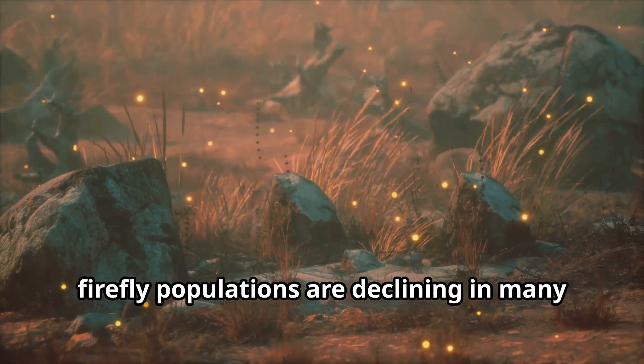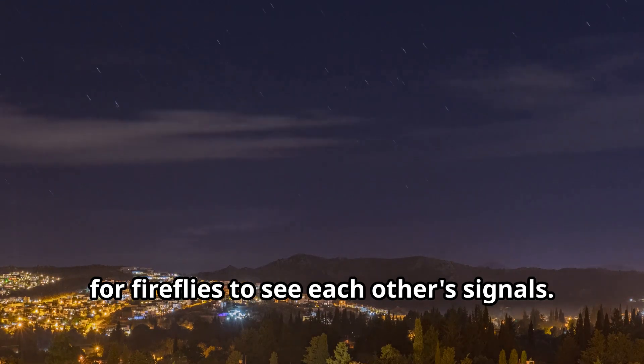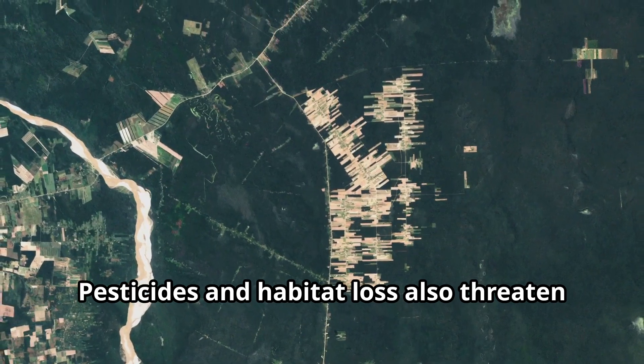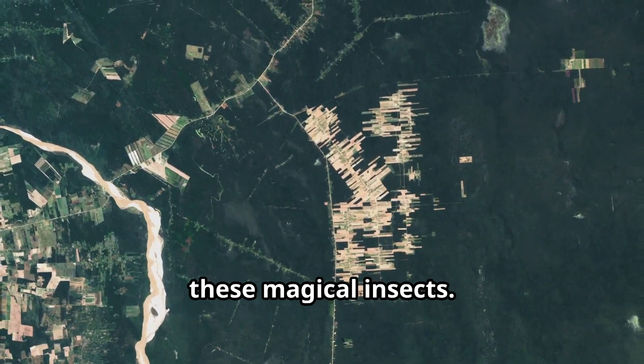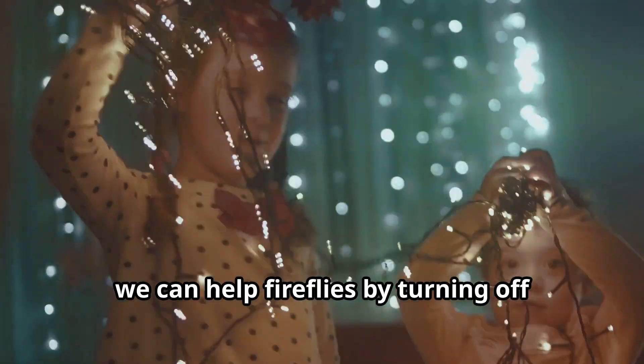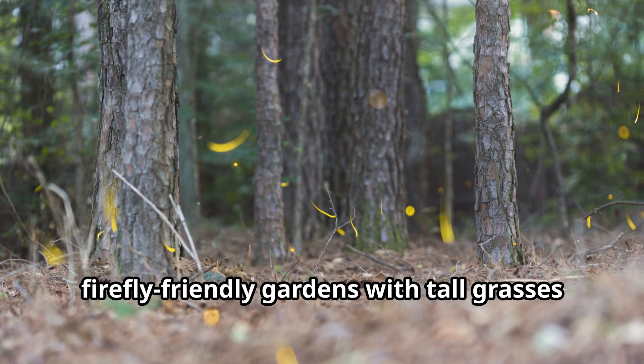Unfortunately, firefly populations are declining in many parts of the world. Light pollution from cities makes it hard for fireflies to see each other's signals. Pesticides and habitat loss also threaten these magical insects. As young explorers who care about nature, we can help fireflies by turning off outdoor lights at night and creating firefly-friendly gardens with tall grasses and trees.